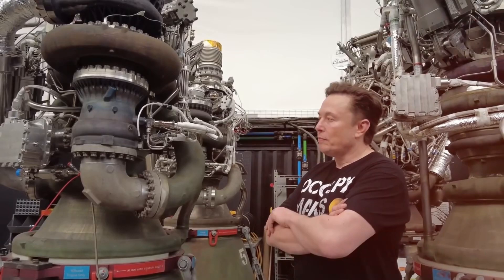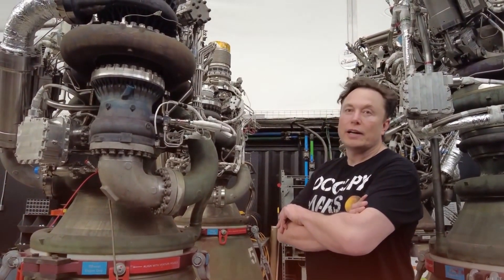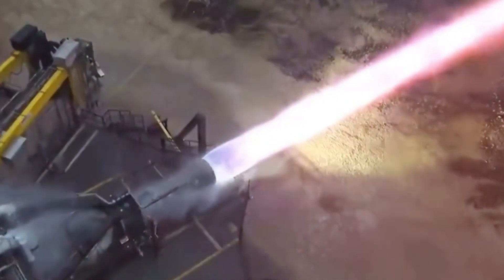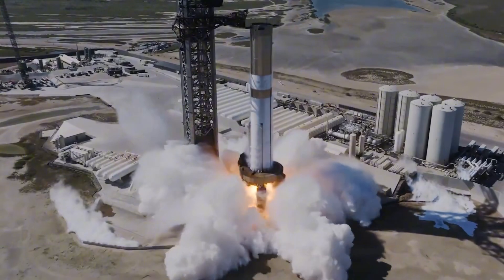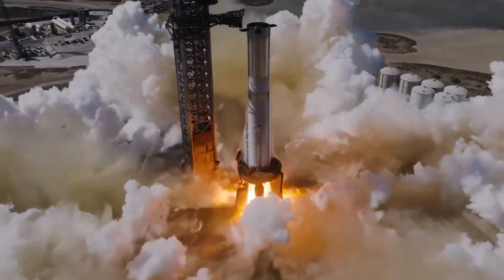But the Raptor takes both approaches and combines them in a way that's never been successfully done before — a full-flow stage combustion engine. Both the fuel and oxidizer get pre-burned before entering the main combustion chamber, like having two engines powering one main engine, but using every last drop of propellant for thrust.